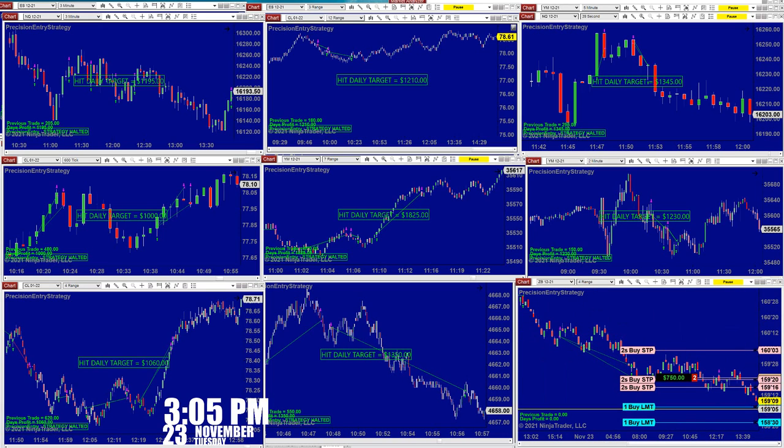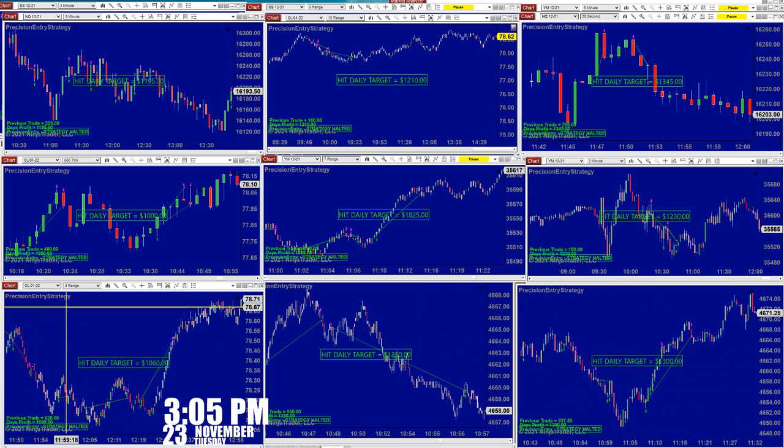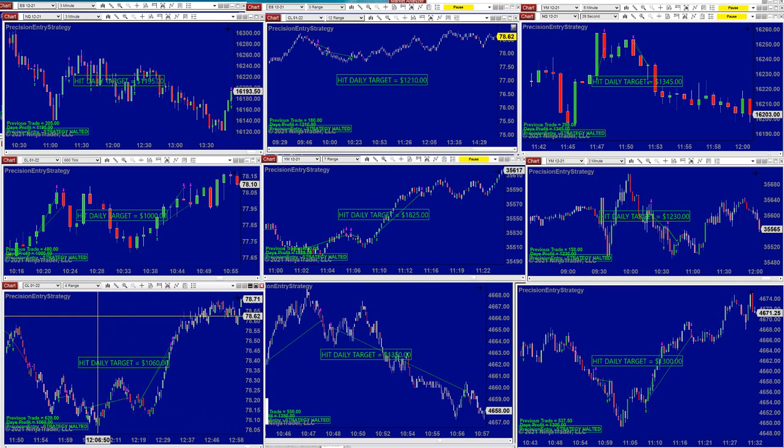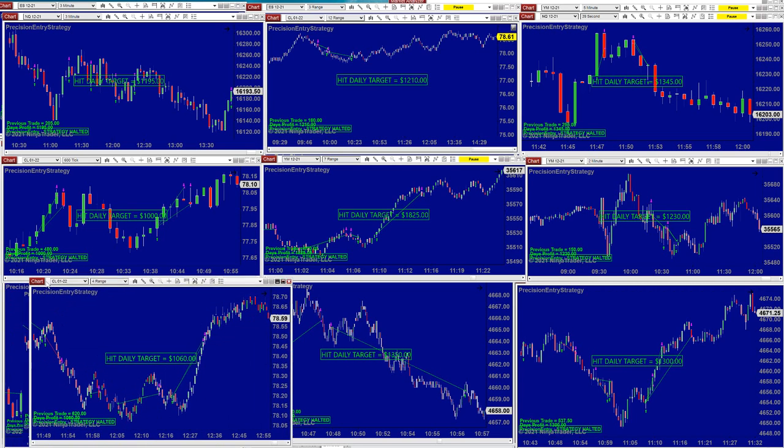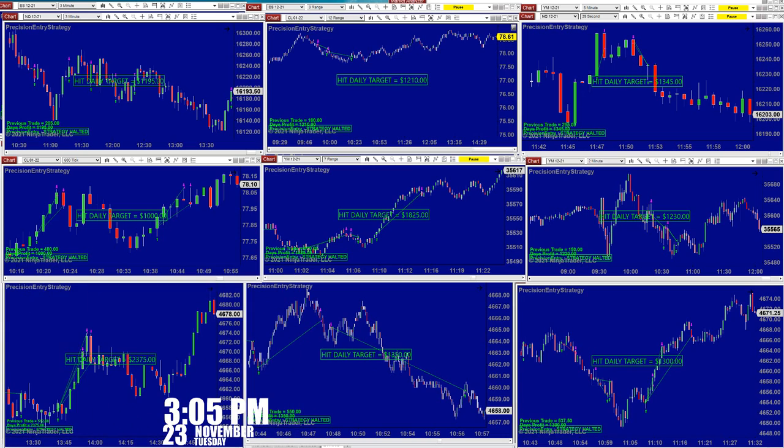Now it's three o'clock and we're practically done. We only have a couple of charts open — the 30-year Treasury bond is still in a trade and it's fixing to close. We're going to start with the CL. The CL today was trending nicely; this is the full range, it was done by 12:29, very nice.